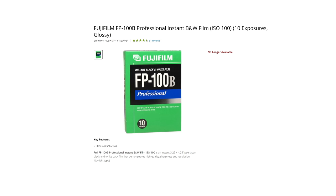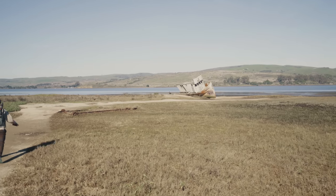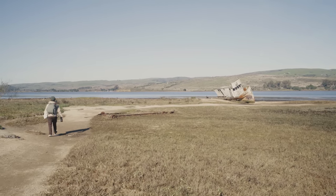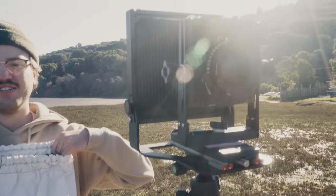From my very limited understanding, FP100B seems like it's just a black and white version of FP100C. I never did any research on it, so you're just stuck with my attitude as usual. Anyway, Joey rode in wielding a tripod and a super dangerous 4x5 large format camera.